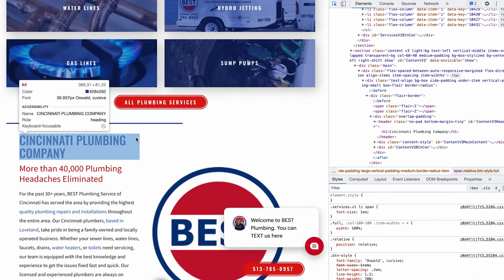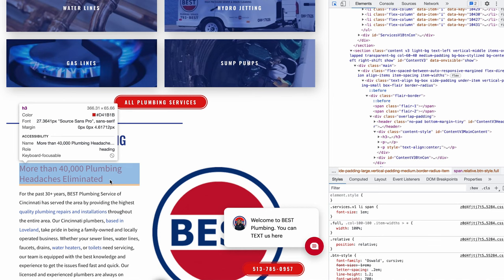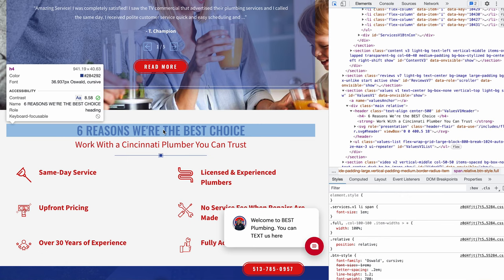The H1 tag is historically the header one — the most important tag of a page. It tells Google the main category, product, or service this page is supposed to be. So Google has to get halfway down the page to find 'Cincinnati Plumbing Company.' Their H3 says 'more than 40,000 plumbing headaches eliminated' — not bad, you're bringing personality into it and telling users how many people you've helped. Then 'six reasons why we're the best choice.'